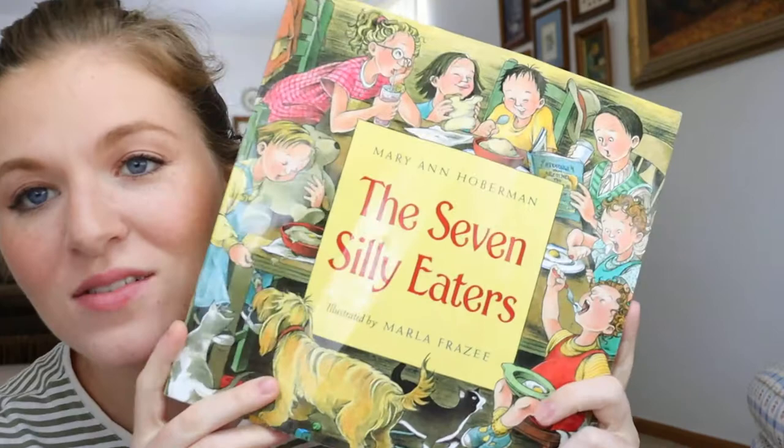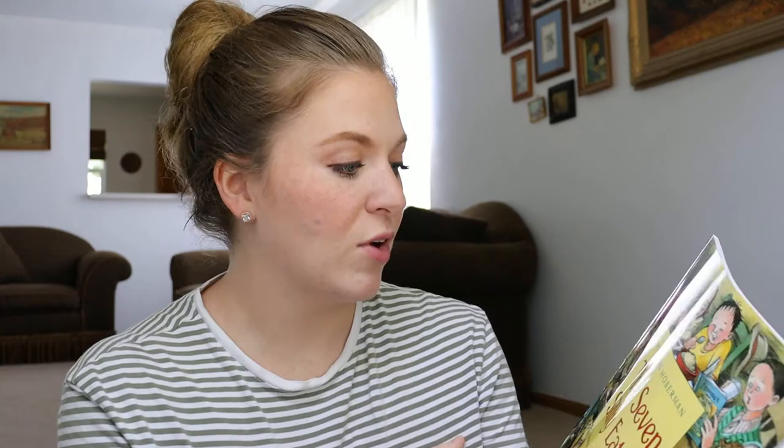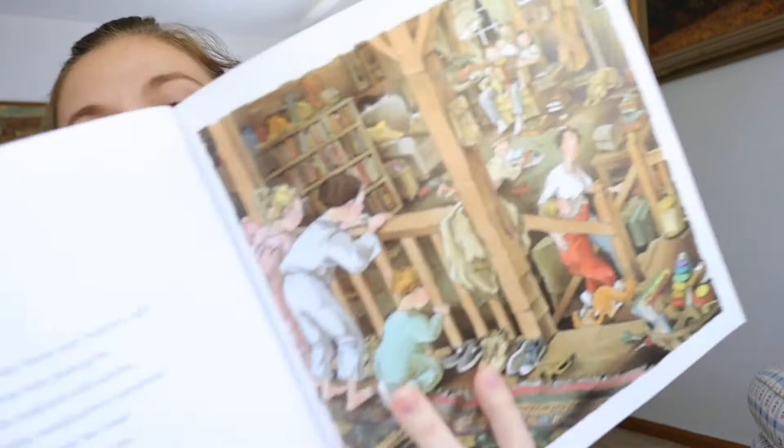A favorite I've shared with you guys so many times is The Seven Silly Eaters — Noble loves it too. The illustrations are by Marla Frazee and it's written by Mary Ann Hoberman. Super cute, really detailed illustrations. Noble loves looking at all the things in the pictures and talking about them, and there are like different seasons throughout the book.